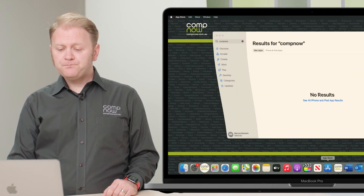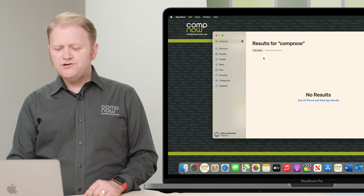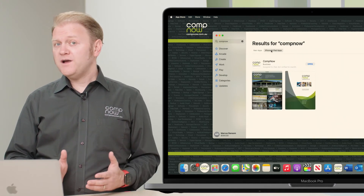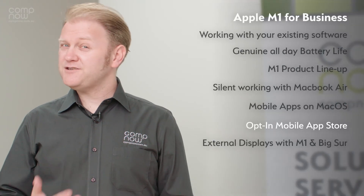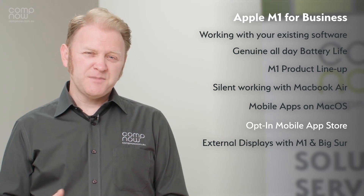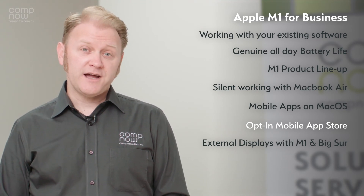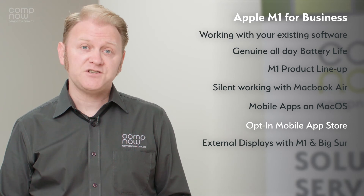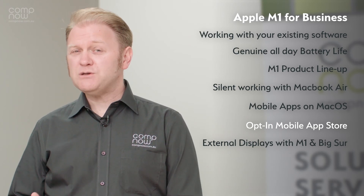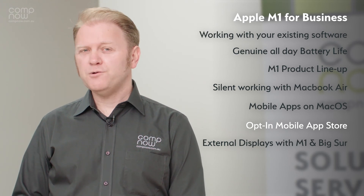If we head down to the App Store and search for CompNow, we won't see iOS apps straight away. There's a new feature where we can choose between apps designed natively for Macs, or we can browse the iOS catalog. It's important to note that not everything available for iPhones and iPads is available for Macs — developers have to opt in. A lot of developers have found it's not quite the user experience they want, while others are pushing in this direction as it's beneficial to their customers. It's also important to note that volume purchasing and MDM deployment of iOS apps to Macs is not currently available, but that's something we're looking forward to seeing in the future.